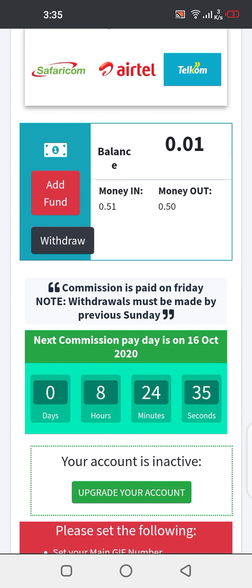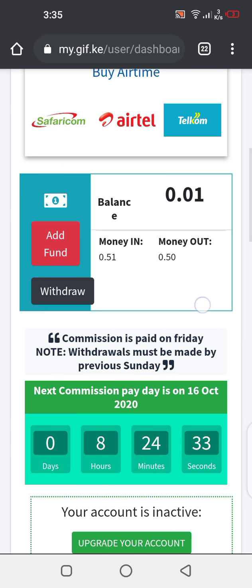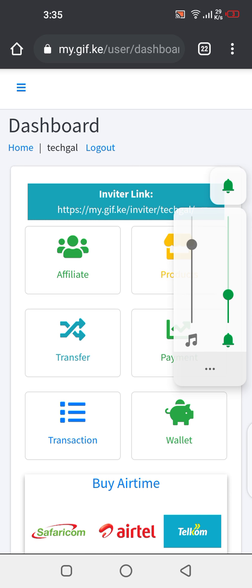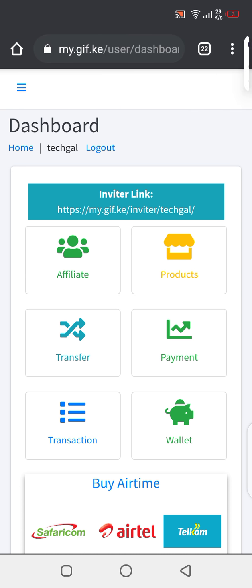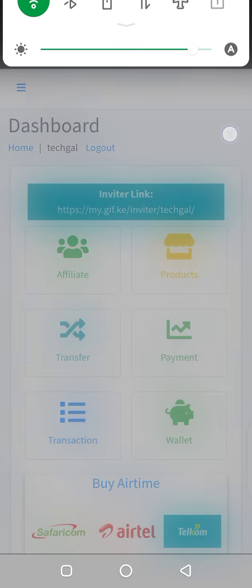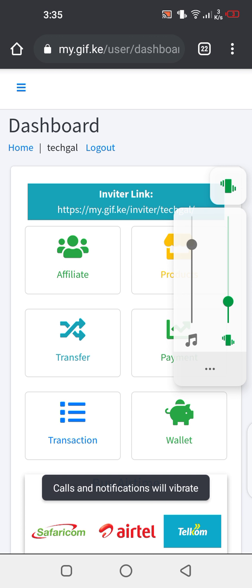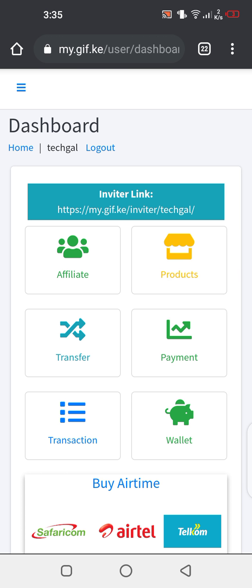These are new accounts. What you need to do is sign up an account. To sign up through GIF, you need a username. You can contact me, or contact the person who sent you this video, so they can send you the username and you can sign up an account. After signing up an account, you then start buying airtime through that account. So let's do this practically.